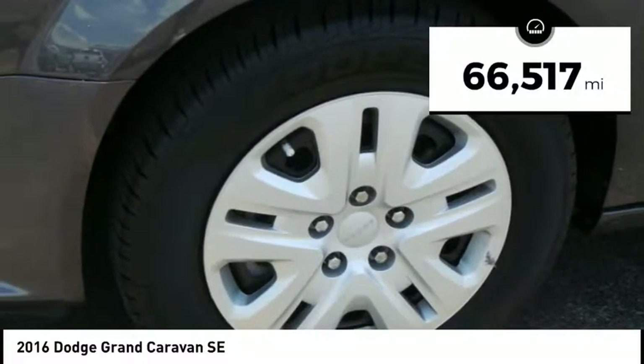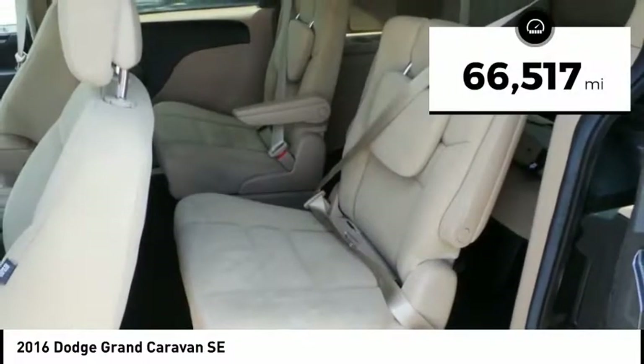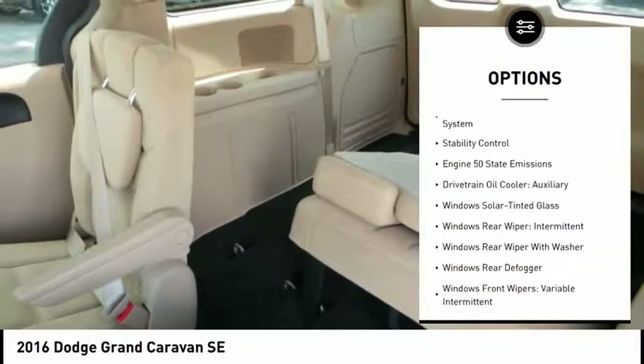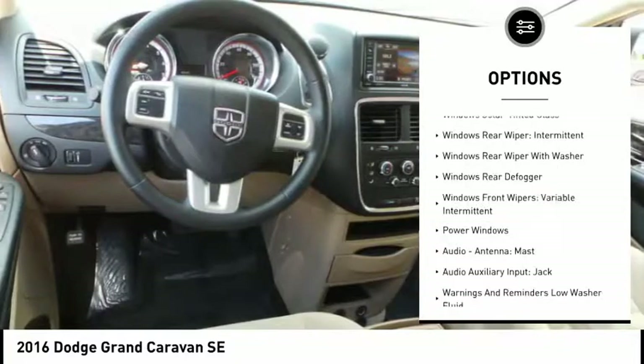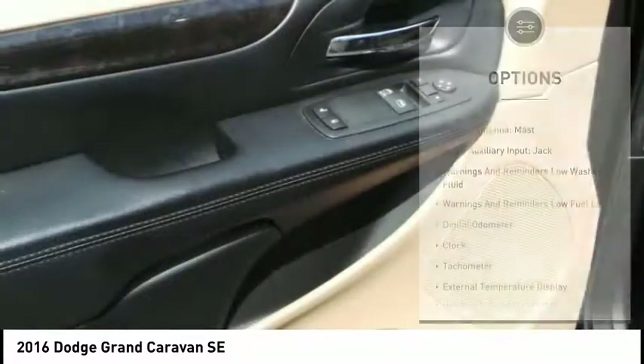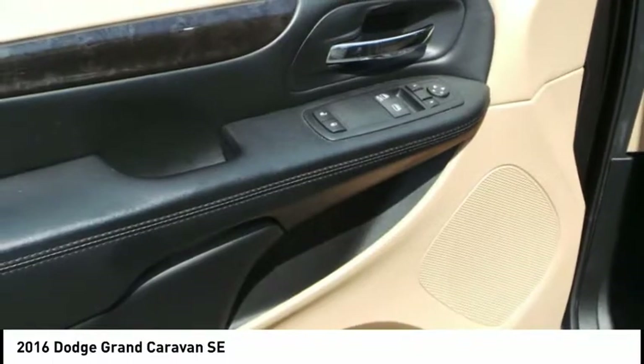This vehicle has less than 70,000 miles. Here are some of this vehicle's great options: stability control, traction control, power steering, cruise control, power brakes, clock, child safety locks, power windows, tachometer, and electronic brake force distribution.